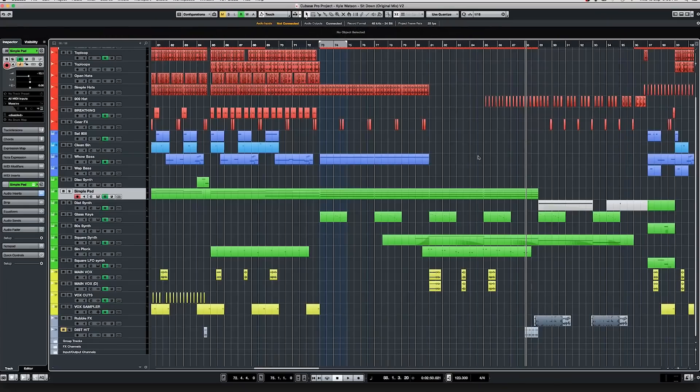That's 'Sit Down' — one of my favorites off the album. I hope you guys found this fun and useful, and thanks for watching.